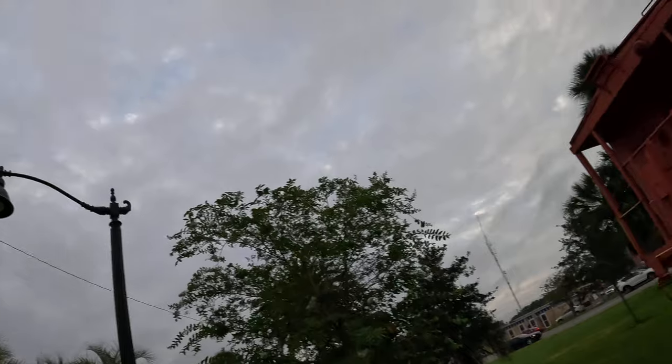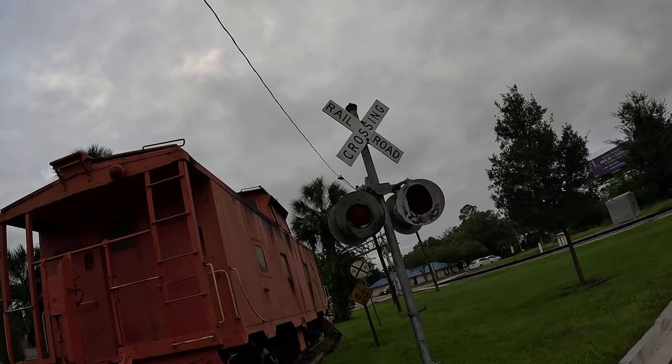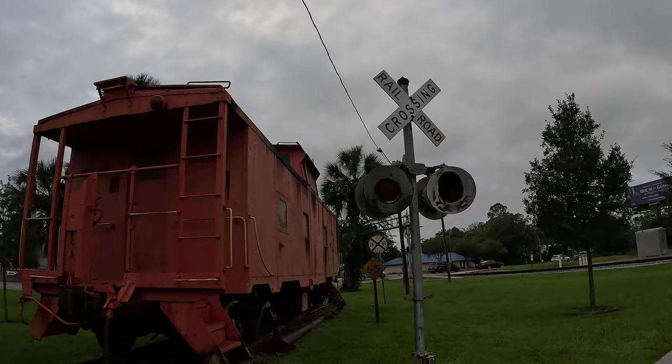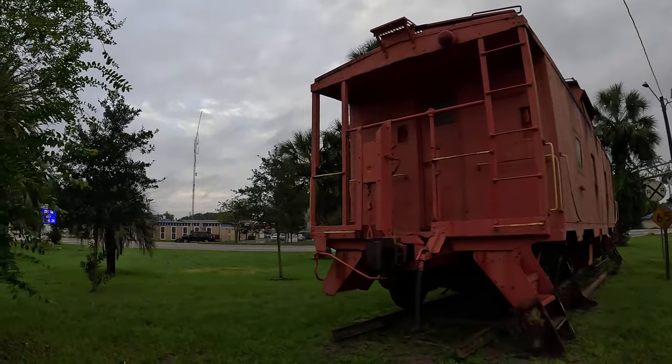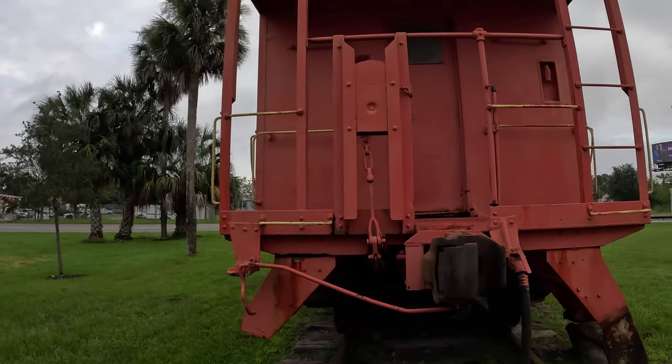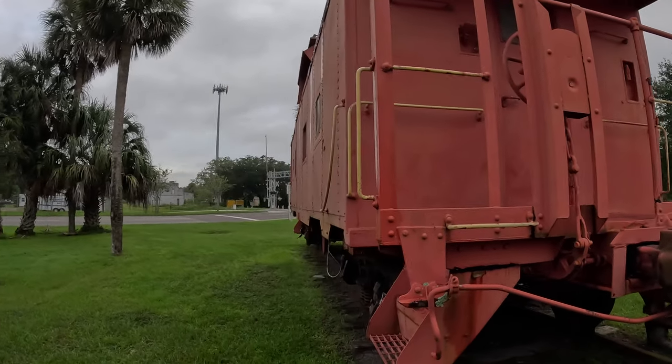All right, giddy up! Real fans, FG here at the Palatka train station in Florida, doing little walk-arounds waiting for the 8:30 Silver Star to come through. Look at this caboose!